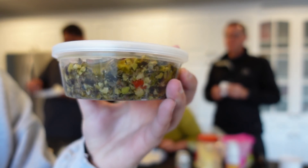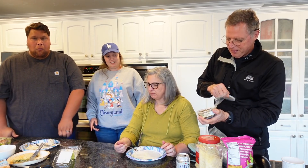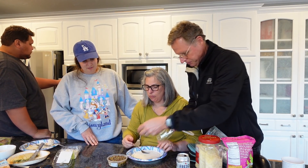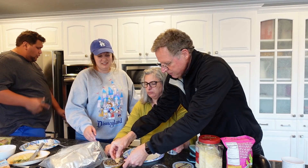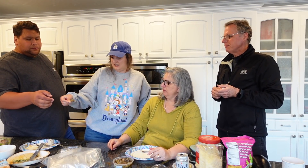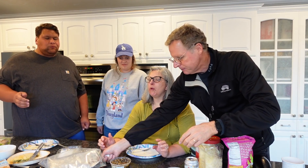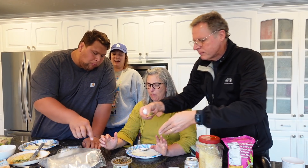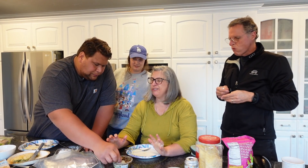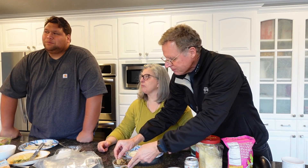Now for the olive spread — or tapenade. Dad was most excited about this one. Mom's not a big olive fan, but for not being an olive lover she thinks it's actually good! Dad likes it a lot but notes a little goes a long way. He jokes he has a sophisticated palette.